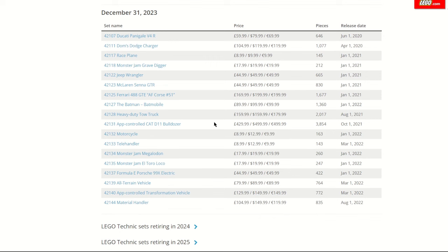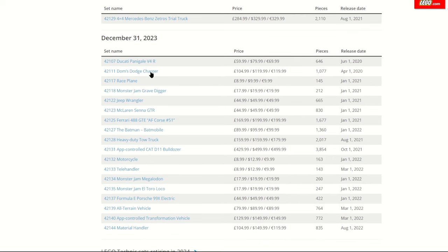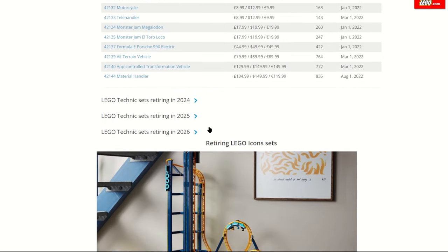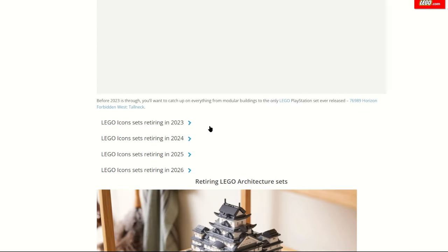Some Technic models retiring this year include a lot of the bigger cars from a year or two ago — there's even Dom's Dodge Charger and the Ducati Panigale. They've been out for nearly two and a half to three years, so it's definitely their time to go. They must have been popular enough to hang on this long. With LEGO, they do keep selling sets that are popular, so perhaps the Batmobile will survive another half year — but based on when it came out, we can expect it to retire at the end of the year.